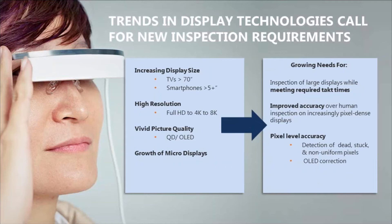There are several trends that are driving a requirement for higher resolution inspection of displays. The first is increasing display size — TVs are getting larger than 70 inches, and smartphones are getting larger as well. The higher resolution of each display drives more need for higher resolution testing, and we're going to 8K on TVs and much higher resolution on cell phones, laptops, and other personal computing devices.